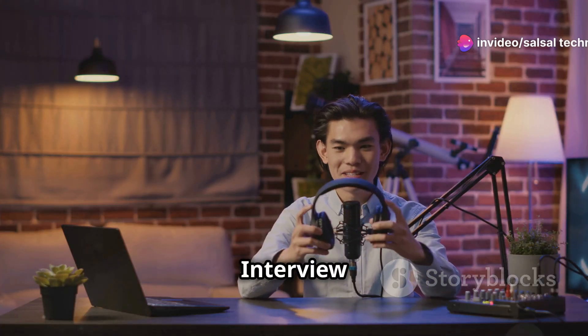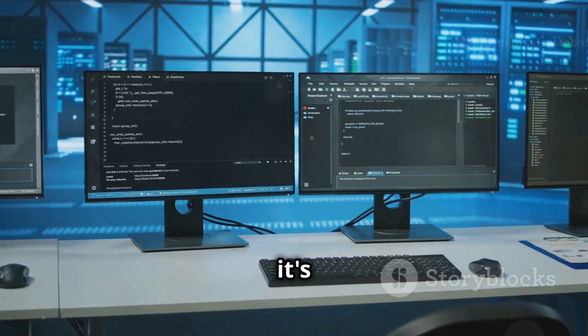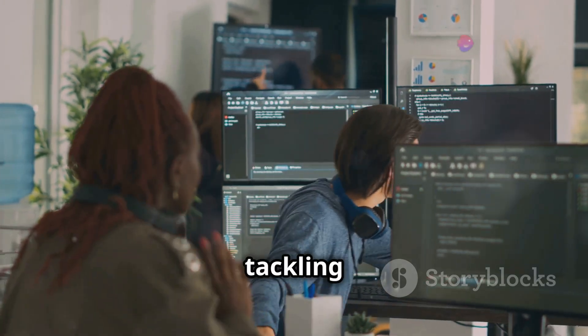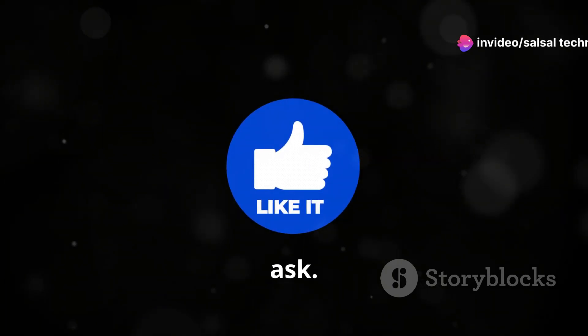Ace Your IT Technical Interview: Top Questions Answered, Part 1. What's up everyone, it's Sal from Sal Tech and welcome back to the channel. Today we're diving deep into IT technical interviews, tackling some of the most common and crucial technical questions interviewers love to ask.